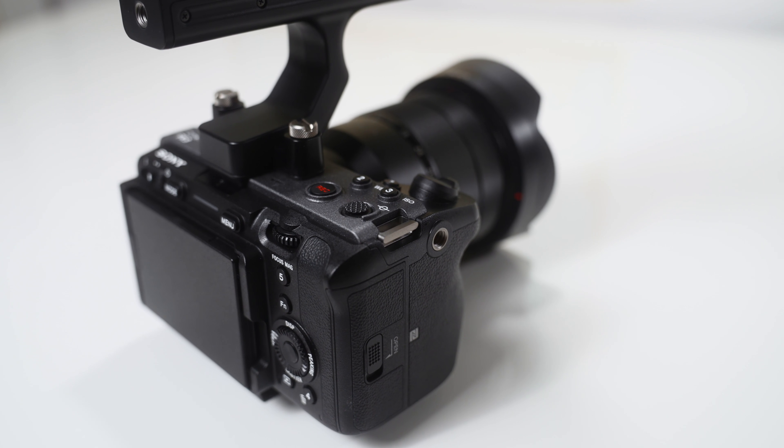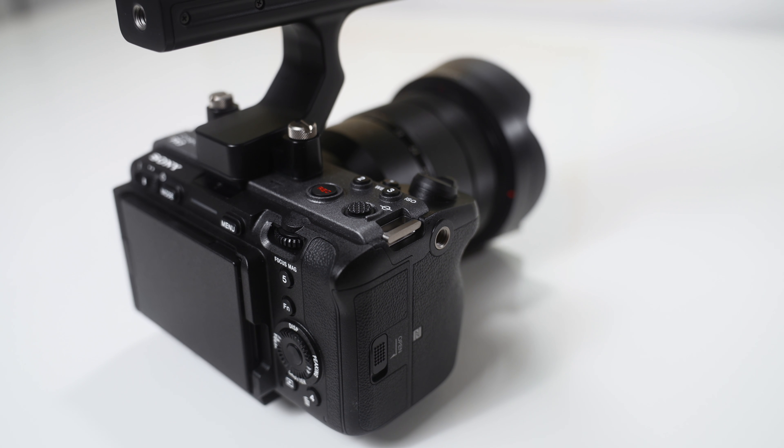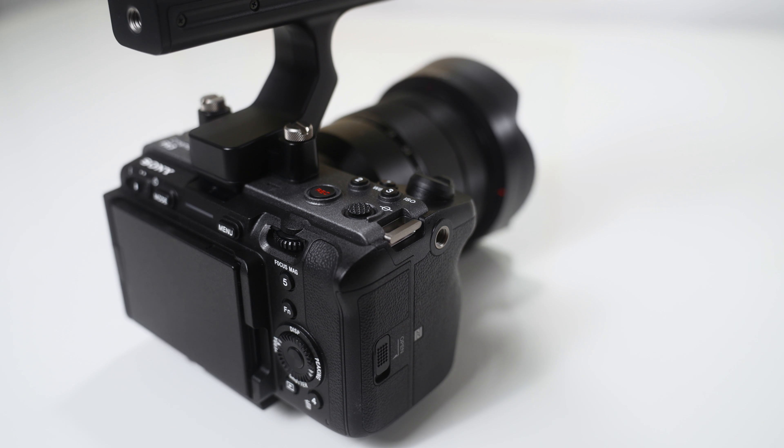While the FX3's button layout is labeled really nicely and definitely has more of a video-centric layout, it isn't always easy to access these buttons. It's kind of awkward to reach and hit the record button and find some of the other buttons. I could be biased from just using the a7S III for so long, but the way the joystick and buttons are laid out makes changing settings so much easier on the fly.